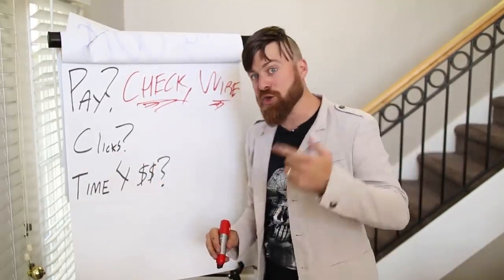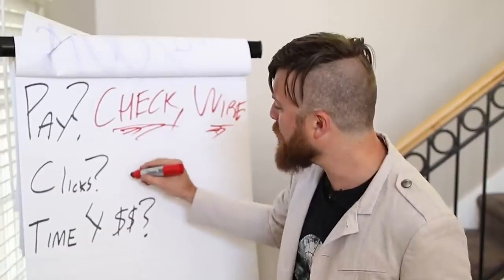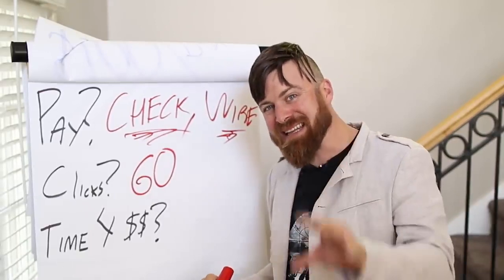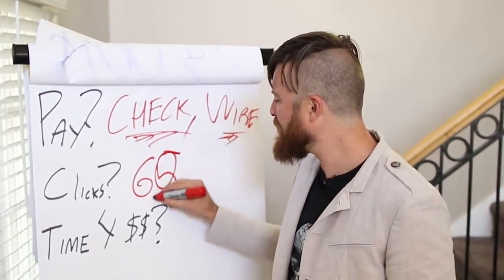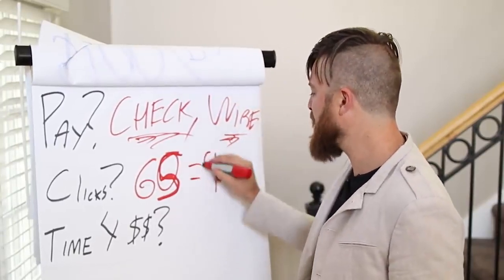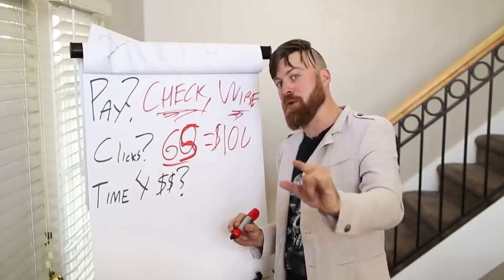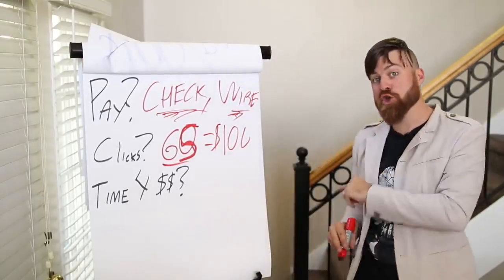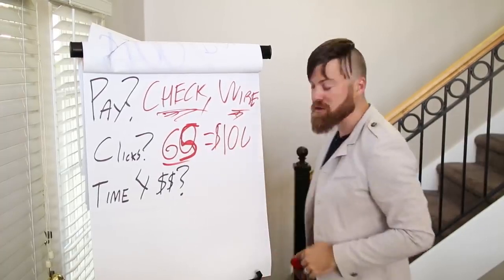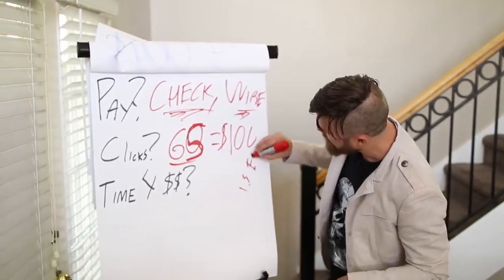The number of clicks that you will need roughly to get $100 a day is about 60 — maybe 65 clicks to make that $100. 65 clicks equals $100. So if you can get 65 people clicking on this link, you should — it's not guaranteed — but you should make $100, because the offer, just to get technical, is a $1.50 EPC. That's what the average people make.